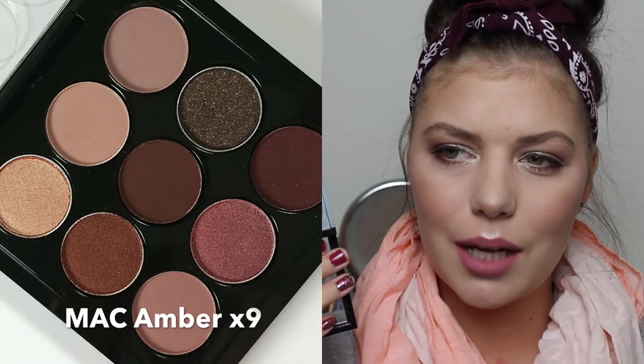Then I have the W7 Nordy Nine — Nine Nordy Shades of Eye Color in Midsummer Nights. This is a dupe for the MAC palette and it looks exactly like that. It's beautiful — if you love your burgundies you would love these. This palette comes in other colors as well, but this is my color. You can do so many different looks with it.